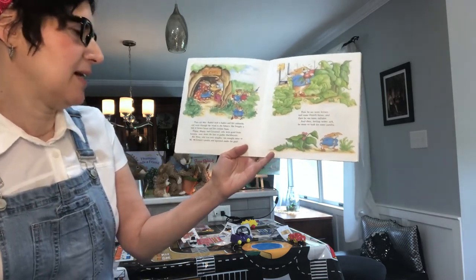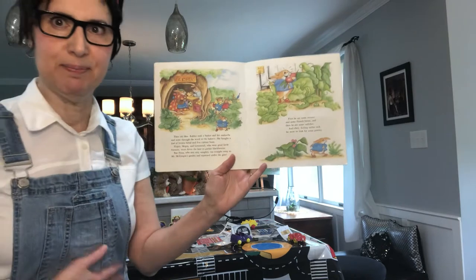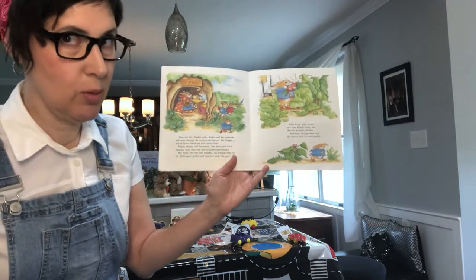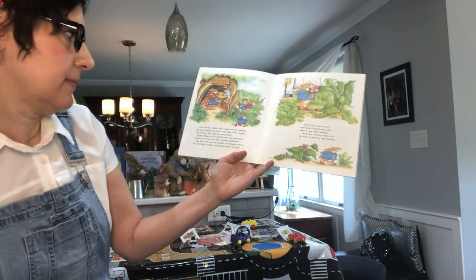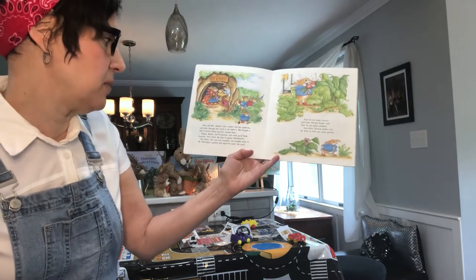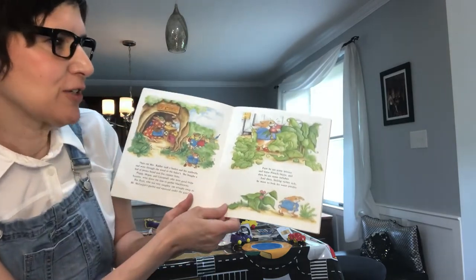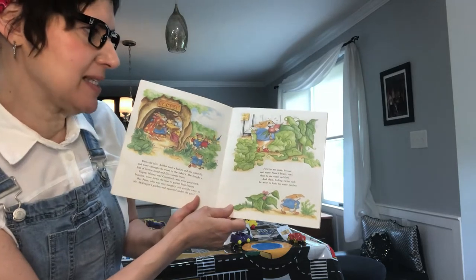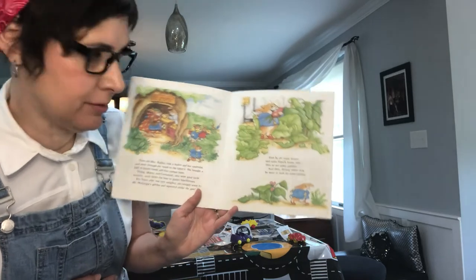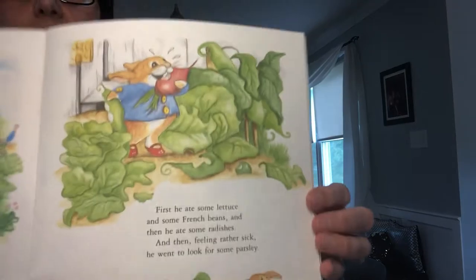Flopsy, Mopsy, and Cottontail, who were good little bunnies, went down the lane to gather blackberries. But Peter, who was very naughty, ran straight to Mr. McGregor's garden and squeezed under the gate. First he ate some lettuce and some French beans, and then he ate some radishes. Feeling rather sick, he went to look for some parsley to make his tummy feel better.